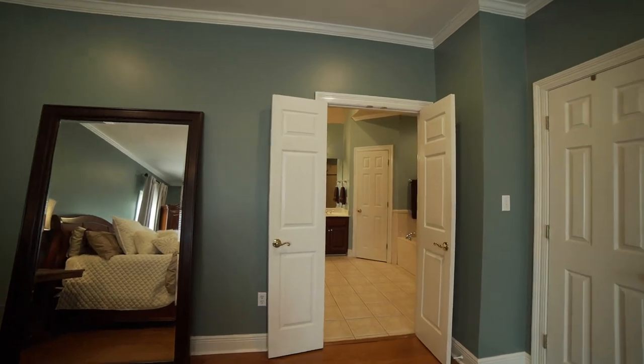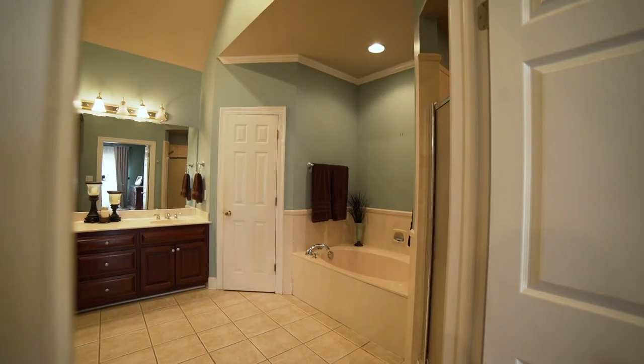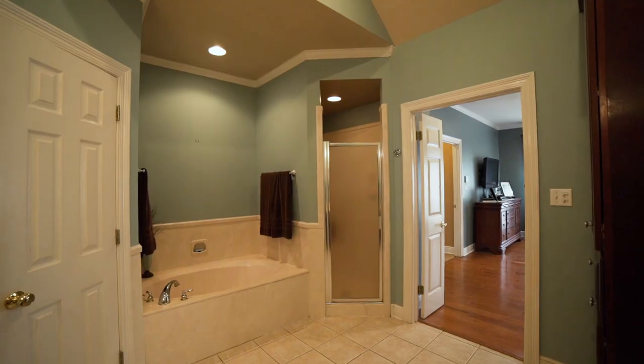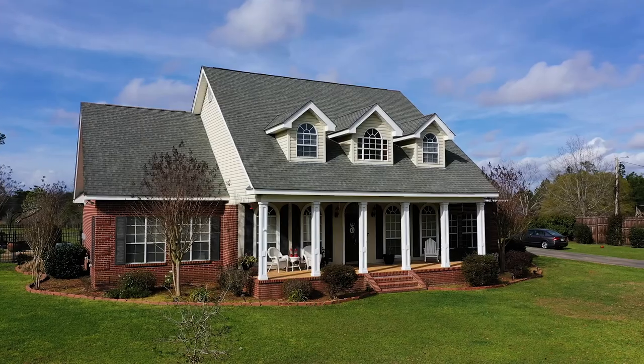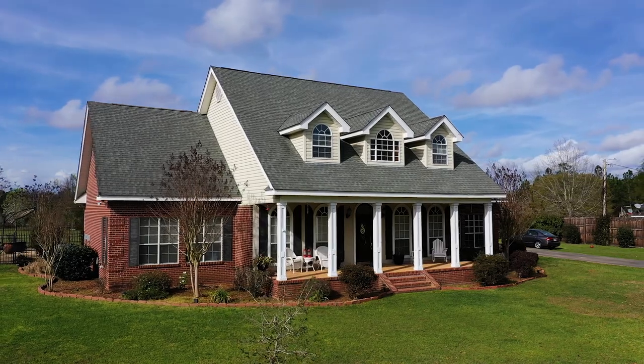Our final and fifth feature of this lovely property is the Master Suite. This master bathroom comes with a garden tub, a spacious closet, and a walk-in shower. Beautiful cherry wood cabinets throughout. Live the good life in this grand, beautiful, traditional home in the country.